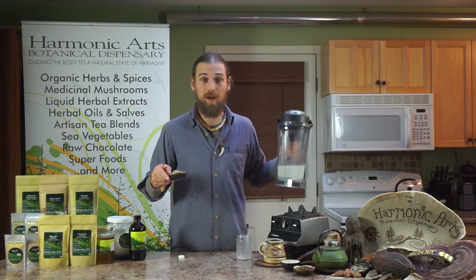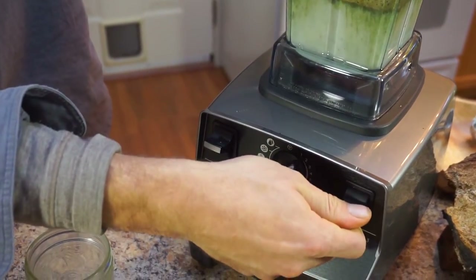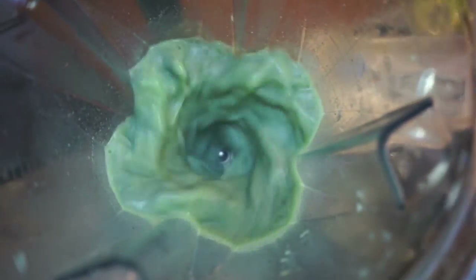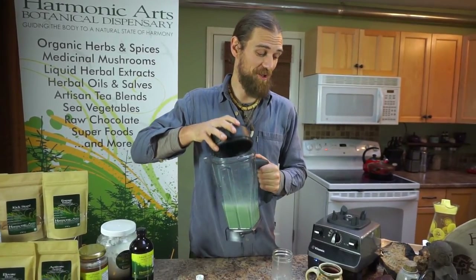We can add as much of the Engage as we want. In this case, I'm going to add three tablespoons. Notice it has a nice, rich green color, but it doesn't have any fishy flavor like other spirulinas might have.